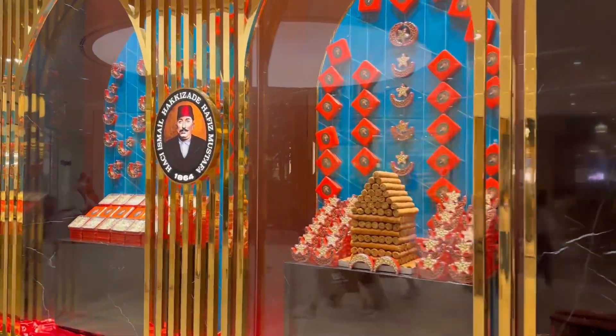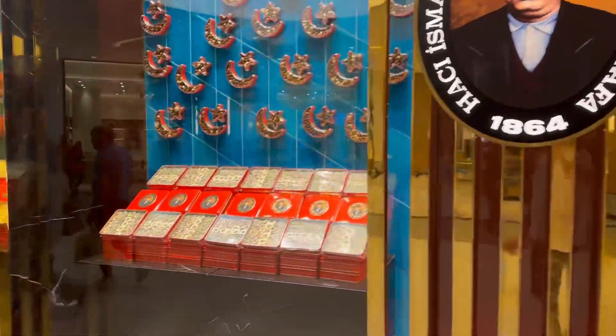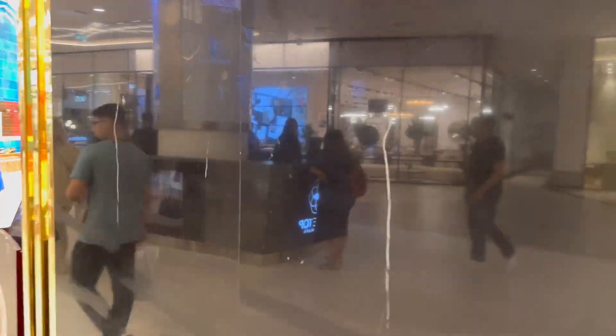Anyone remember this from Istanbul? It was one of my favorite spots for Turkish delights, baklava, cakes, and Turkish coffee. Let's go inside!